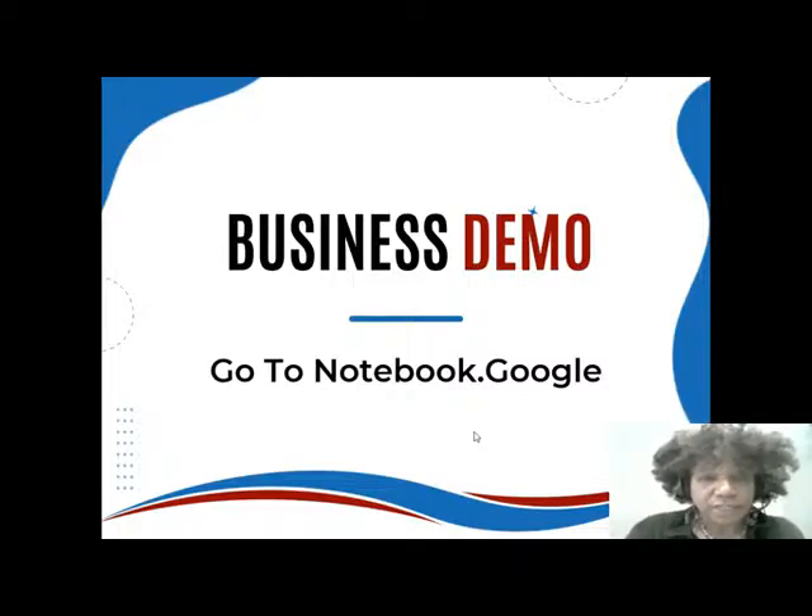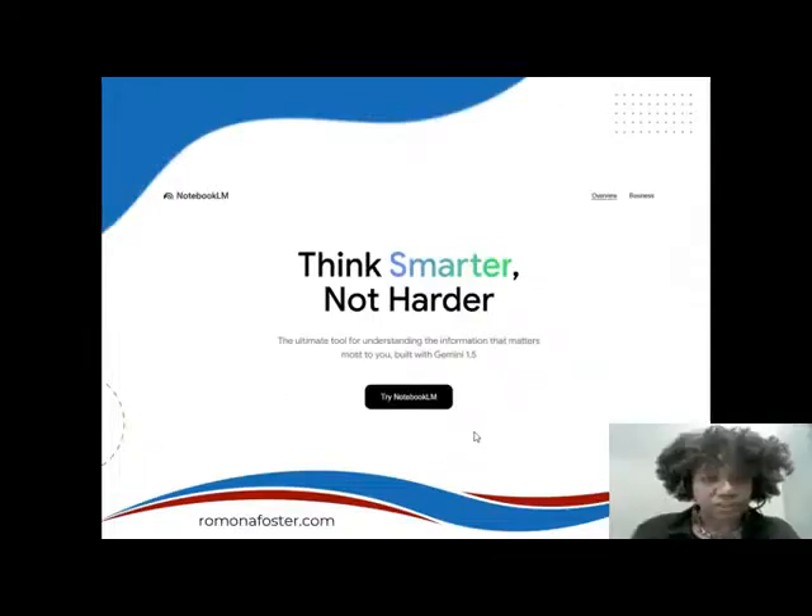So if you're doing that, go to notebook.google — not .com, but .google. So go to notebook.google, and then this is what you'll see.